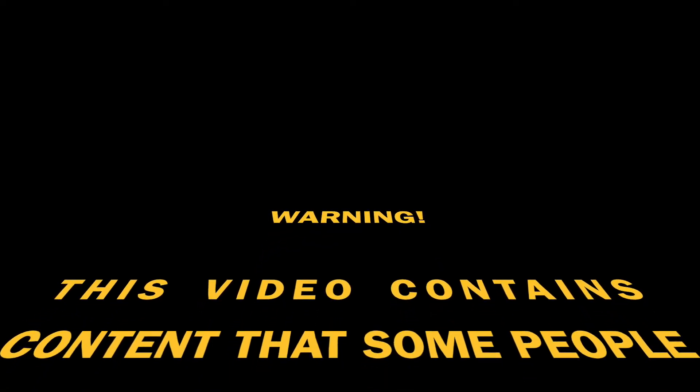Our little Yorkie, Chewy, had been licking his belly a lot lately and when I investigated I found a bot fly burrowing into his belly. So that's what this video is going to be about. If you're squeamish about those kind of things, you may want to skip this video and join us next time.